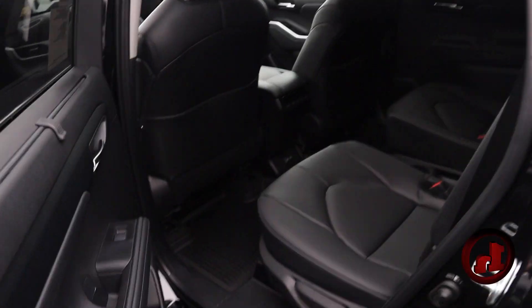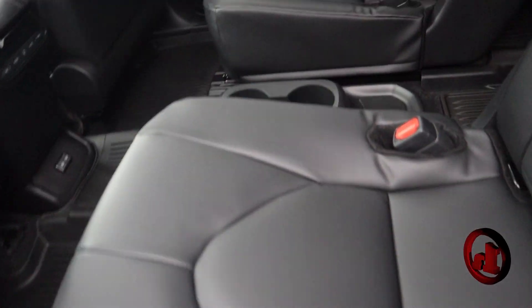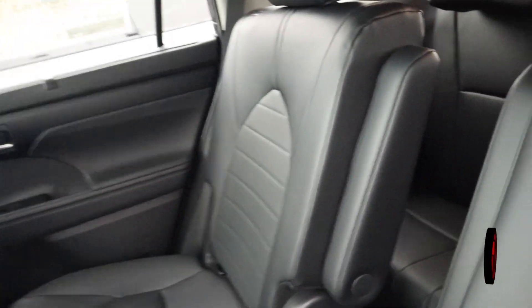If you want to check out the backseat, you can see there's a couple of captain's chairs back here, two USB ports, and the ability for your rear passengers to control their own climate, as well as some rear sunshades.